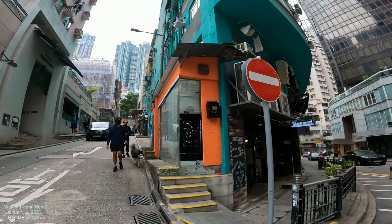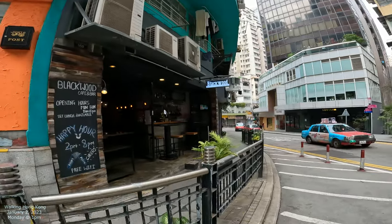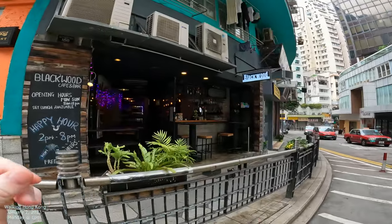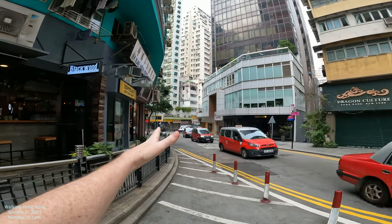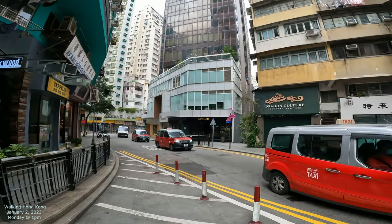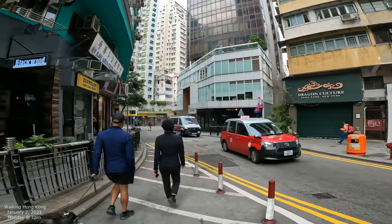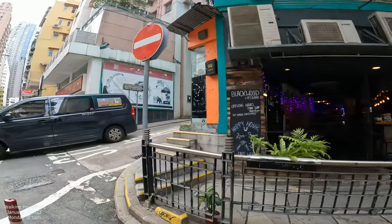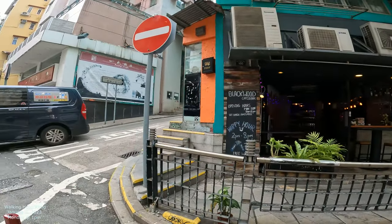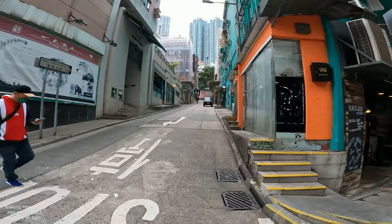We're going to walk directly up this street. We're on Hollywood Road, going to capture a little bit before we go out. This street kind of snakes down and there's a lot of antique shops — like Dragon Culture. I'll show you one of them around the corner in a minute. Let's try to get out of the road a little bit, but that's the target street.